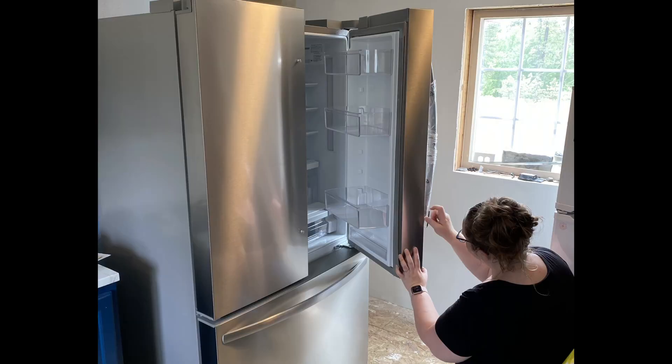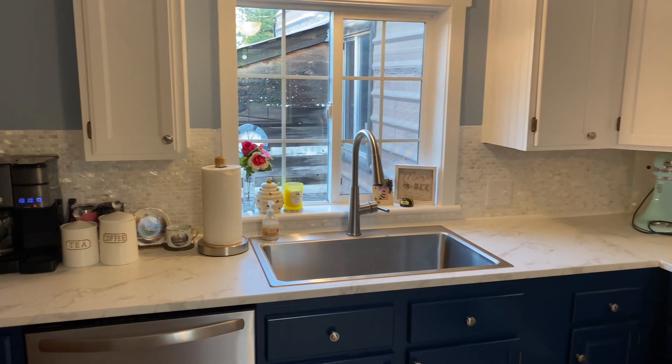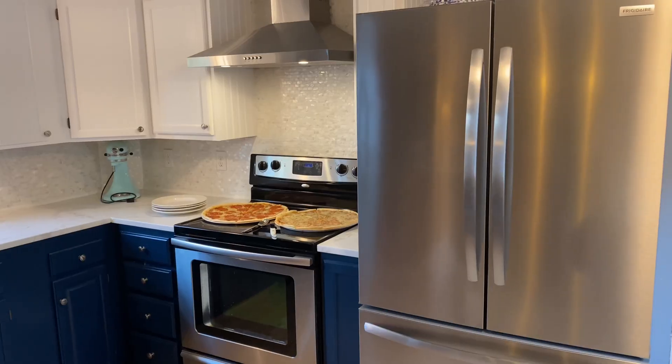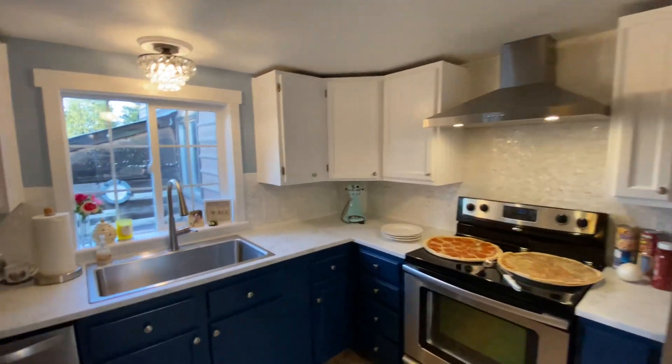We installed the nice beautiful range hood. Got the fridge in. Looking really nice, really nice you guys. And then now here is what it looks like now — it's looking pretty good.